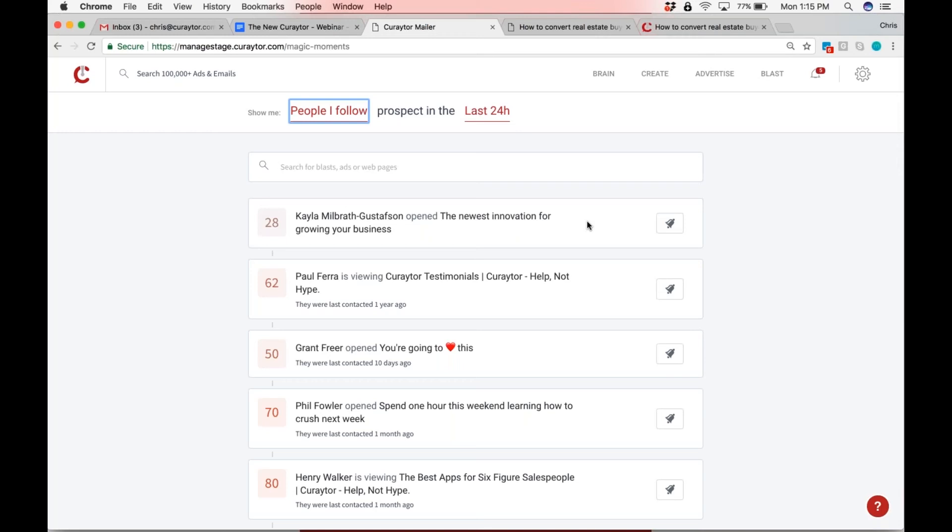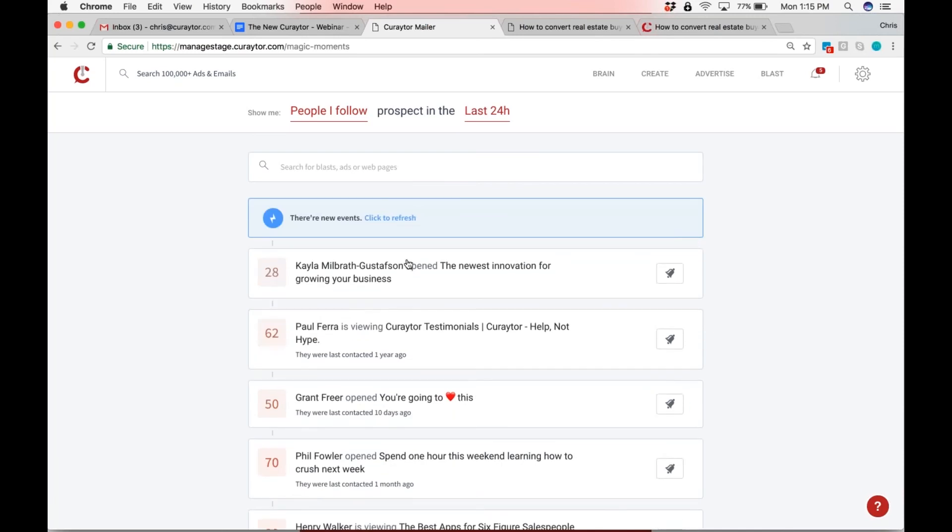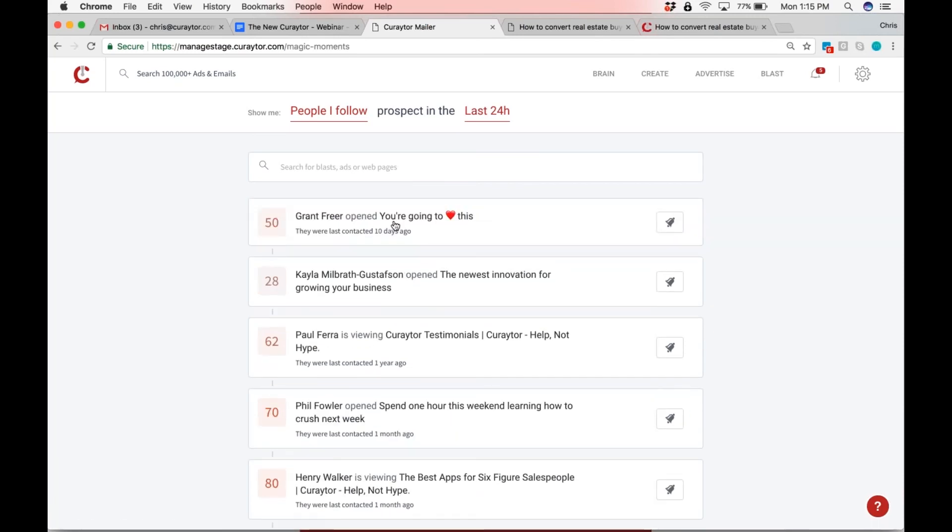You could think of it like: when we import all their leads originally, we would probably make everybody that's hot and everybody that's pending already following them. From there, you could unfollow them with one click or add new people to follow. The problem in the past, Jess, was that magic moments didn't make it clear enough the quality of the lead.